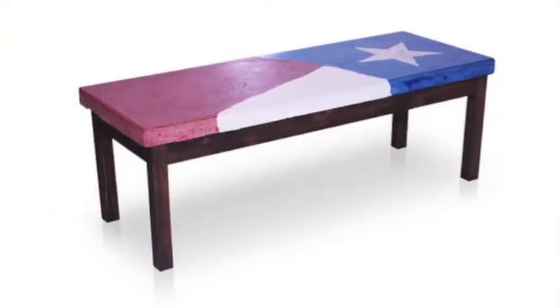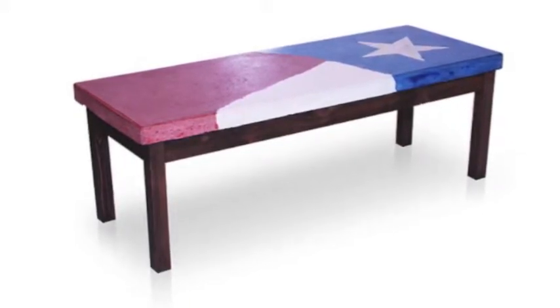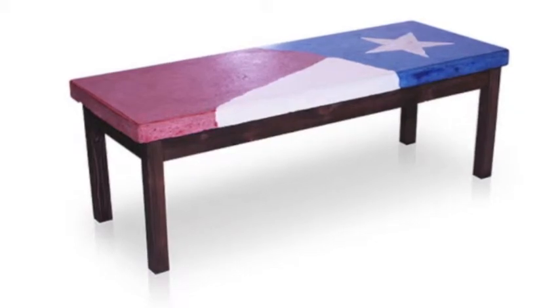Some of the pieces we have on display here at Omni are the Texas Collection. This beautifully crafted Texas flagged coffee table with cedar base is perfect for indoor or outdoor settings.